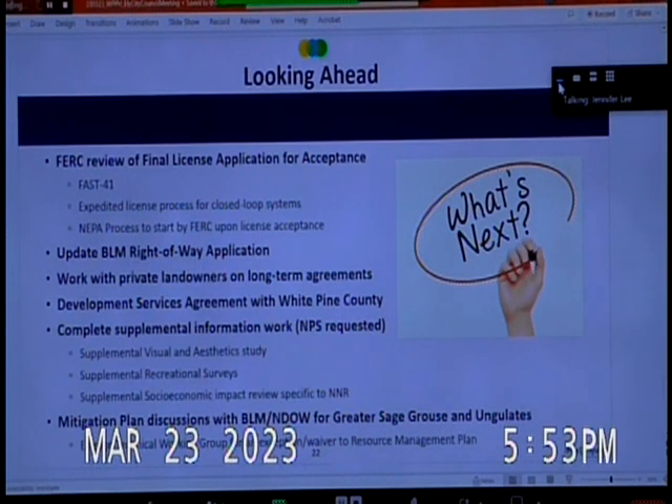Lastly — and this is very important — we have sent a letter to the BLM requesting they convene a technical wildlife working group. That will allow discussions on developing mitigation plan measures applicable to greater sage-grouse, ungulates, and wildlife in general. This engagement will be an ongoing process until we finalize the mitigation plan. It needs to result in net habitat enhancement for those specific species, working with the BLM, the NDOW, the county, and other community leaders and interested parties.